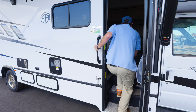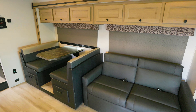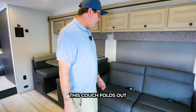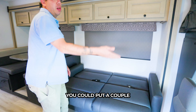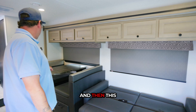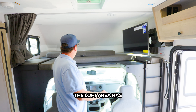Let's go check out the inside. Inside the coach it sleeps 8. This couch folds out into a sleeping area. If you have a couple grandkids, you can put a couple grandkids on top here, a grandchild here, and then this also folds to a bed. The loft area has 440 pounds of sleep space.